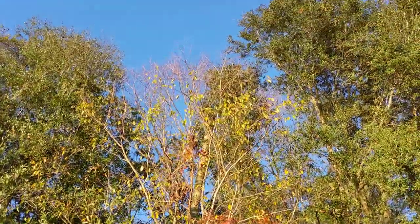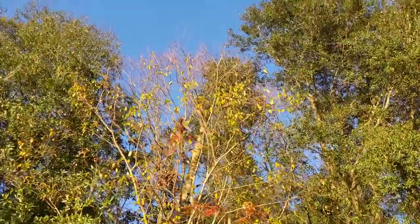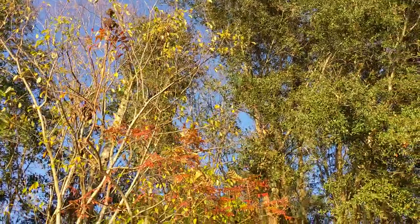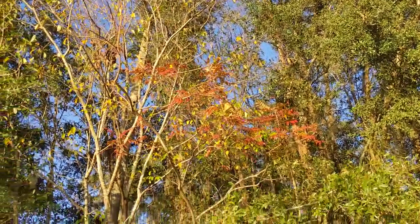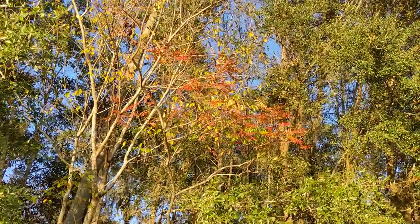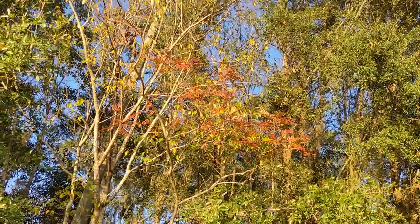And then behind that, we can still see the green leaves. That is a young black cherry. I don't think this one has flowered yet. They're also edible — just a lot smaller than the cherries you find in the store, because they're wild instead of being domesticated for thousands of years.